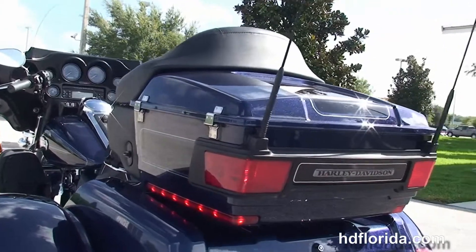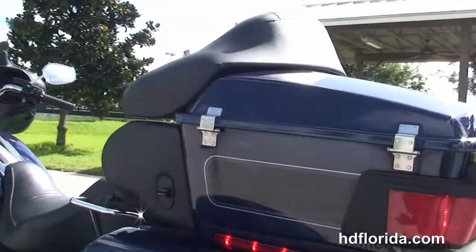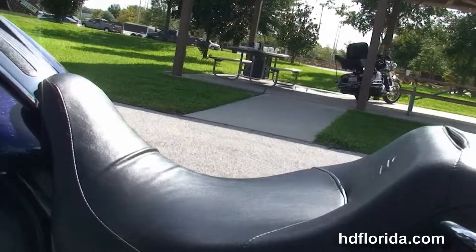The King Tour Pack sitting up on top, and right in front of that we have the Tour Inspire 2-up seat with the chrome grab handles. 6-gallon fuel tank.